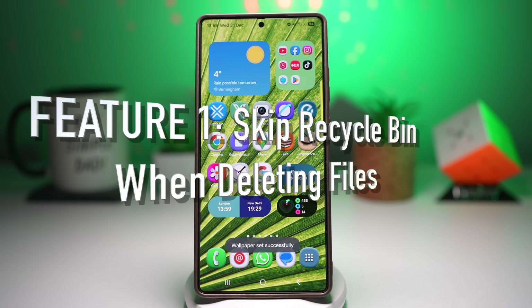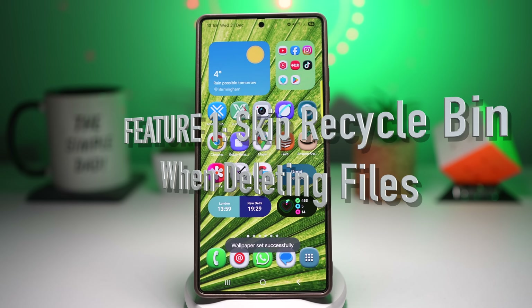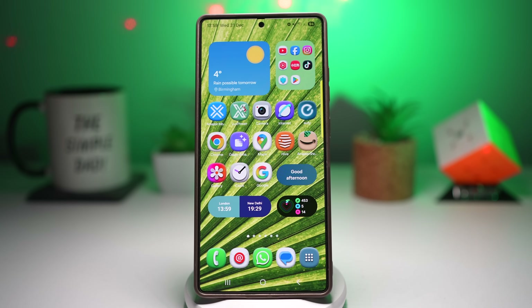Feature number one is where you can skip the recycle bin when deleting files. Your phone storage is almost full, you delete a large video or folder, but your storage space doesn't increase. That's because the files are still sitting in the recycle bin. By default, Samsung sends deleted files to the recycle bin inside the My Files app. While this lets you recover files, it also continues using storage.